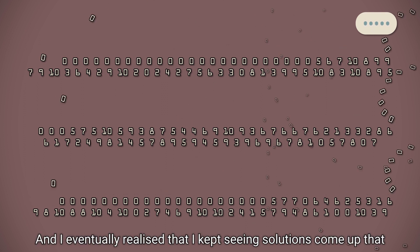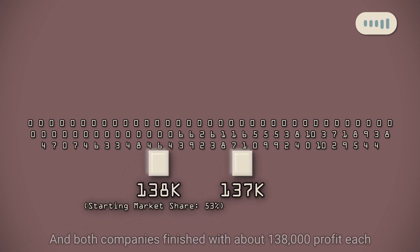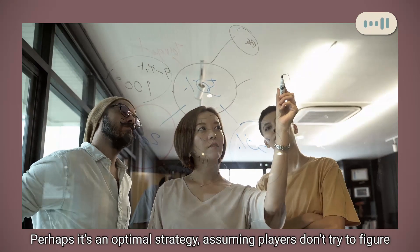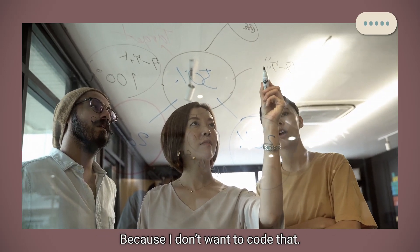I eventually realised that I kept seeing solutions come up that look like this. I then tested this genome against itself, and both companies finished with about 138,000 profit each, which is a very good score for this game. Perhaps it's an optimal strategy, assuming players don't try to figure out the opponent's strategy mid-game to adjust accordingly — because I don't want to code that.